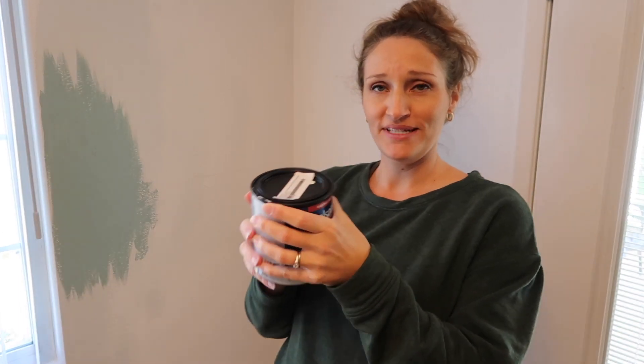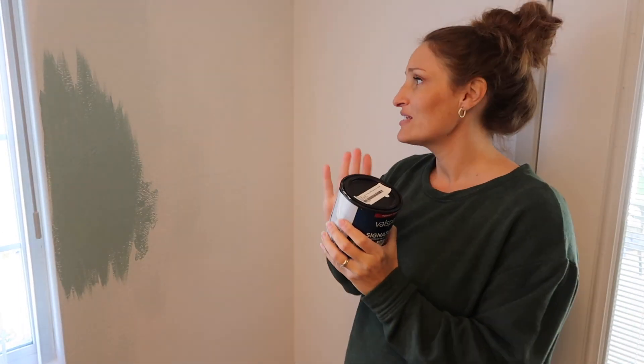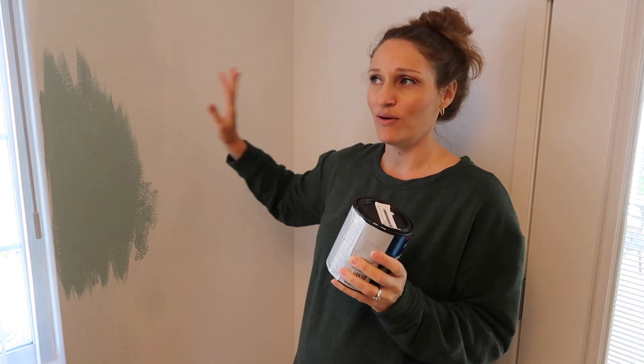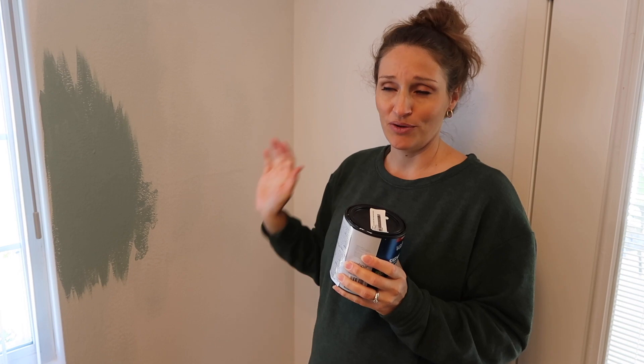It's called Top Sail by Sherwin-Williams and I'm just going to go with that. Hopefully it will give this wall a different look and with two coats hopefully it will stand out more than it is now. But man, picking paint is so hard.